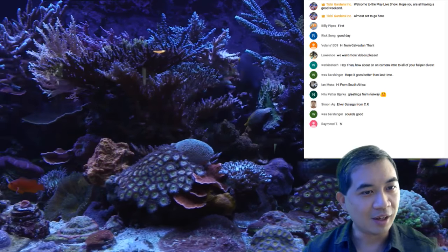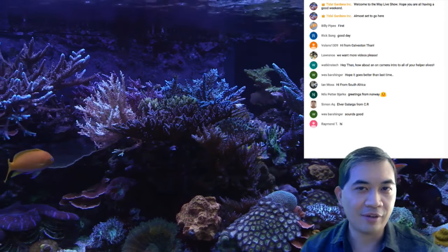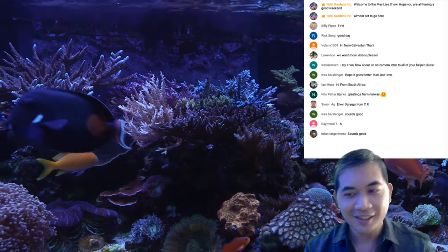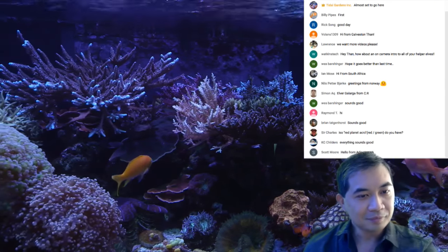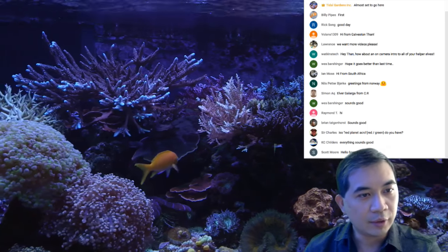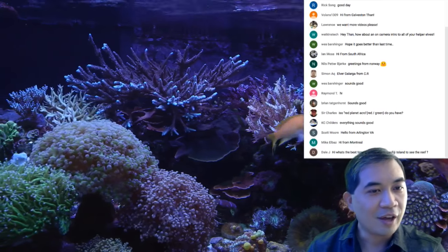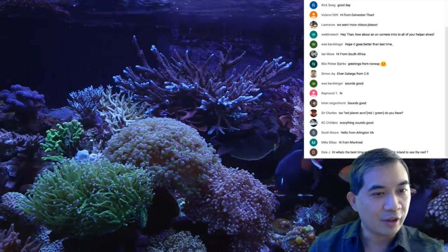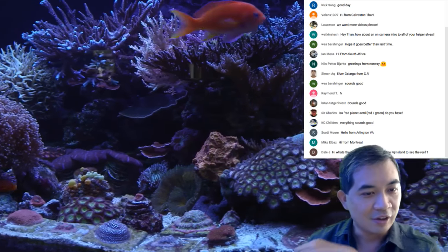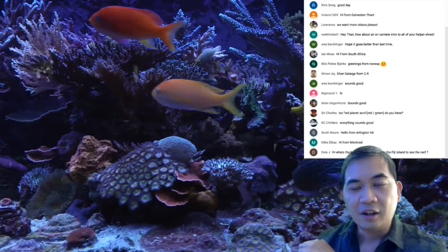If I miss your question, sorry — I'm not always on top of my game when it comes to chat. We already have folks joining from South Africa, Norway, Montreal, Galveston Texas, and Arlington Virginia.